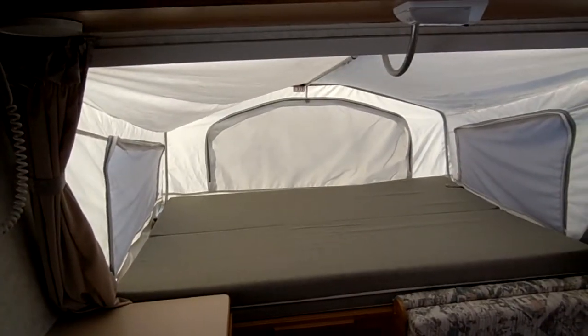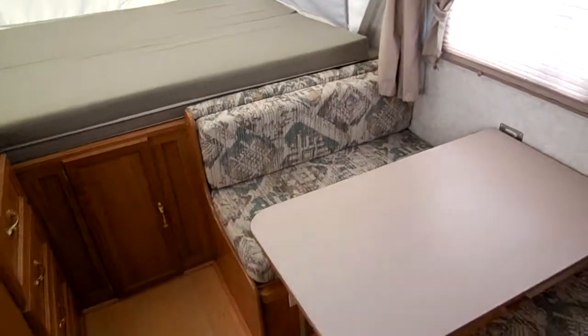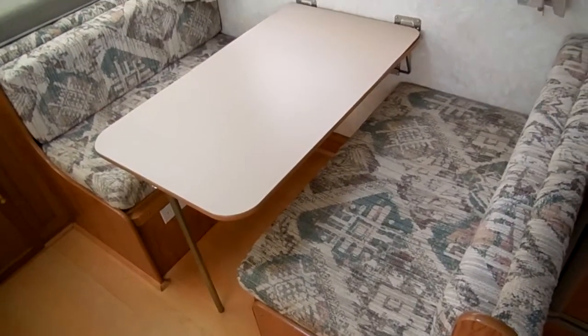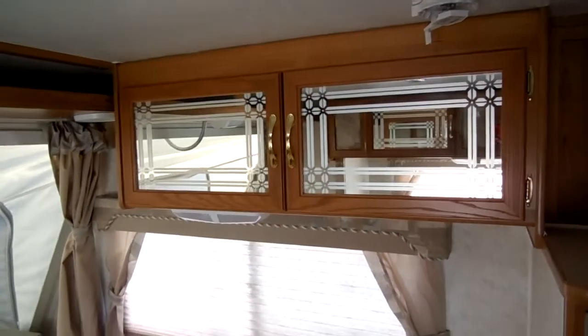Queen size bed in the front. Canvases look great. Storage underneath the bed as well. Table booth makes a bed. Got the nice hardwood upgrade cabinets with the etched mirror fronts. Got some drawer space right here. Power slide-out, side slide.